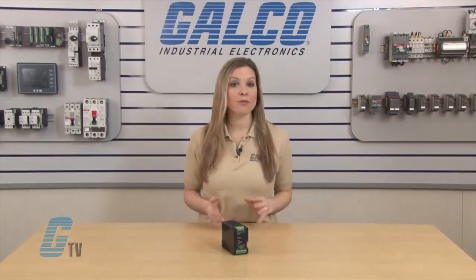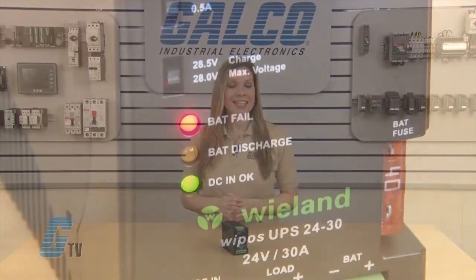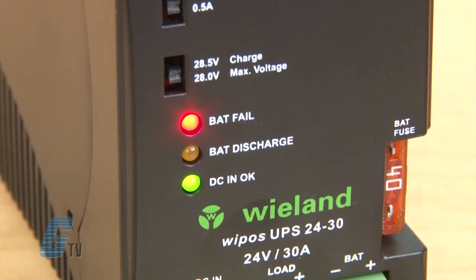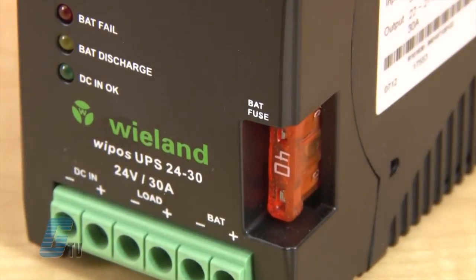It can accommodate for undervoltage, overcharge, and polarity protection for the battery. The status indicator LEDs can show when the battery is charging, inverse polarity, overprotection, and battery disconnection or blown fuse. They also have an internal 40 amp fuse.